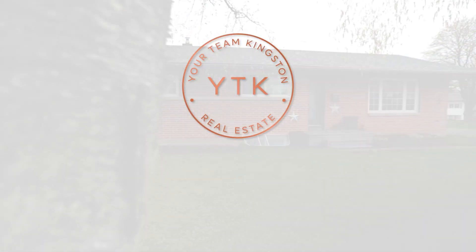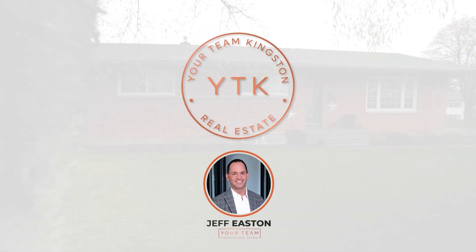Again, it's Jeff Easton here at Your Team Kingston. Thank you so much for taking a look at our newest listing at 72 Sunset. If you have any questions, give me a shout. Bye.